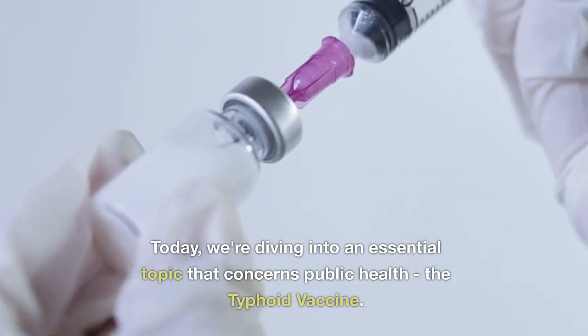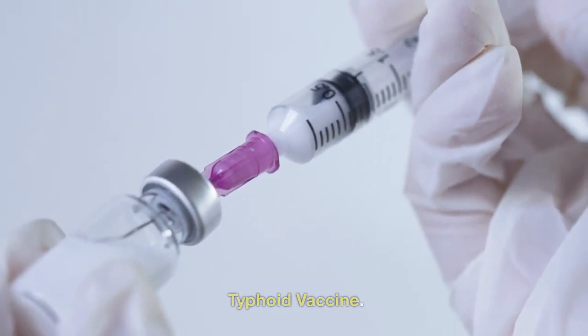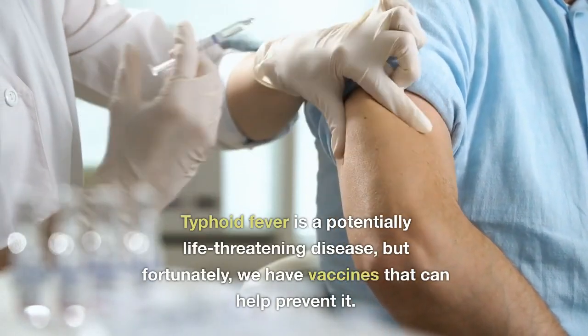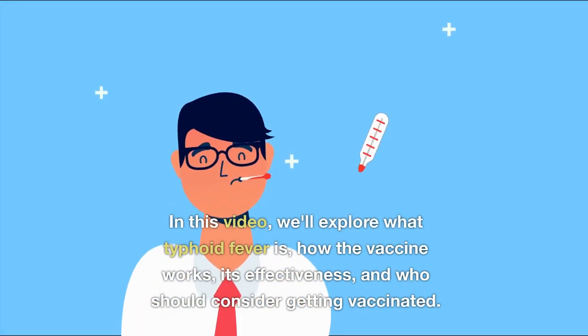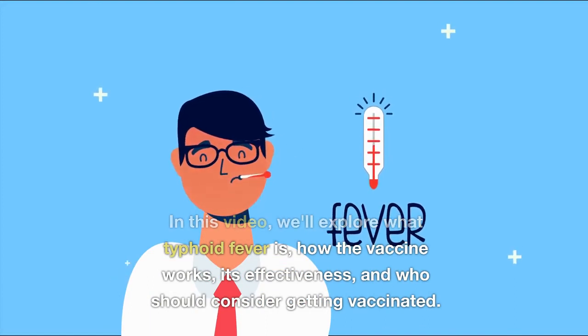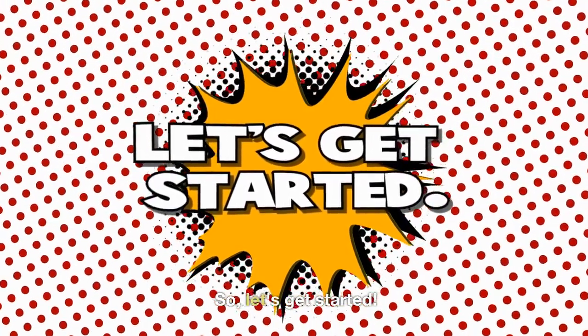Welcome back. Today, we're diving into an essential topic that concerns public health: the typhoid vaccine. Typhoid fever is a potentially life-threatening disease, but fortunately, we have vaccines that can help prevent it. In this video, we'll explore what typhoid fever is, how the vaccine works, its effectiveness, and who should consider getting vaccinated. So, let's get started.